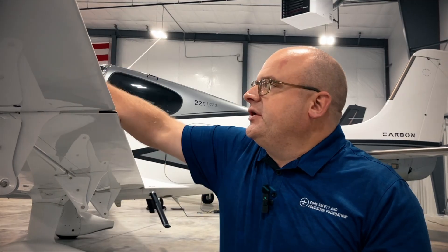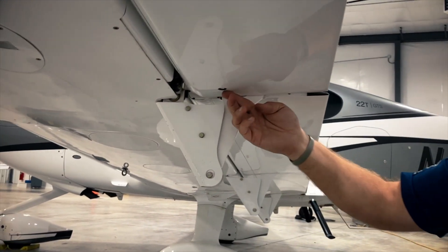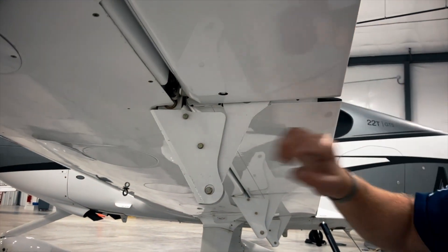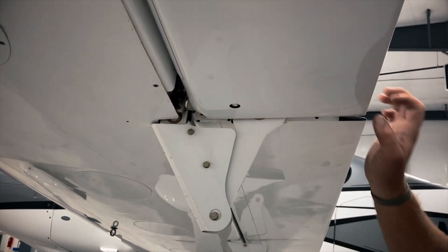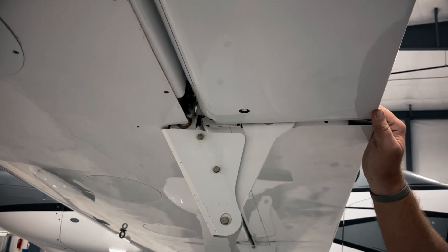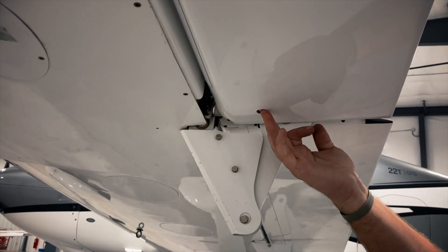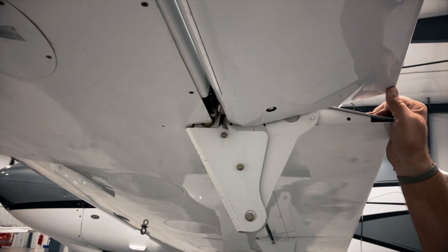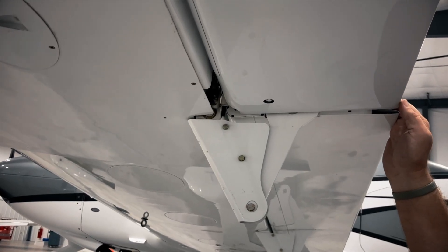Primary flight controls get a lot of attention on a pre-flight, as they should. Make sure you're checking hardware as well, especially if a primary flight control has been removed, or you think it may have been during maintenance. We're checking attachment points, and especially on the ailerons in Cirrus, we're checking this bolt, which goes vertically from the bottom side — not only the bolt itself, which attaches to the control rod that moves the aileron, but the safety wire attaching the bolt. Make sure they're both there, otherwise the bolt would likely rattle loose and fall out.